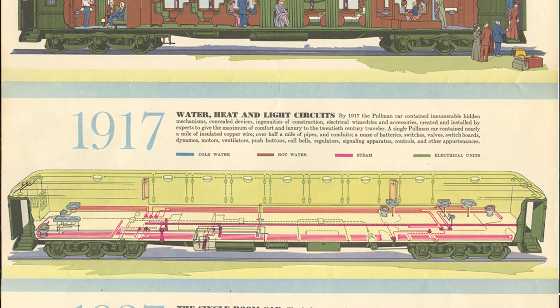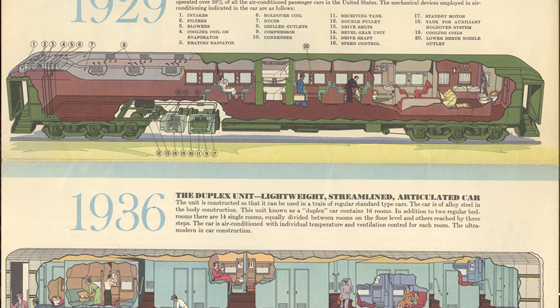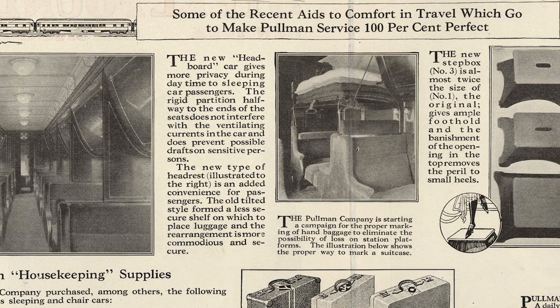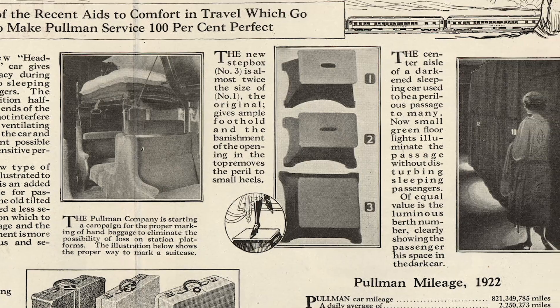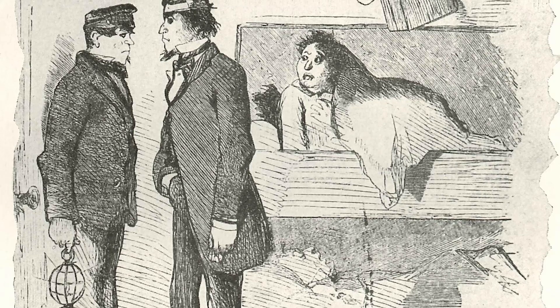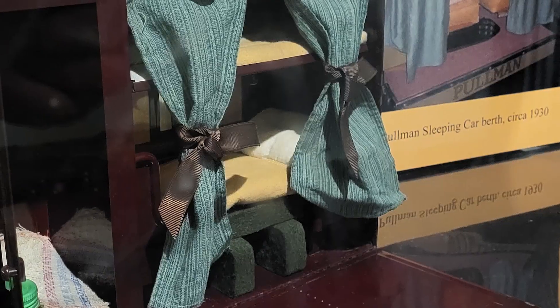Pullman is quoted as saying, "My contribution was to build a car from the point of view of the passenger's comfort. Existing practice and standards were secondary." Continually upgraded physical improvements included not just the actual car's construction, but amenities such as sleeping berths, heating, lighting, ventilation and interior appointments. The company also set up systems to ensure seamless ticketing, fresh linens, delicious food and gracious porters. Though often credited with inventing the sleeping car, George M. Pullman did not actually invent the first sleeping car, though he definitely improved upon it.